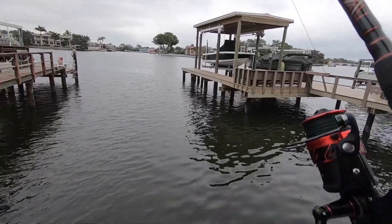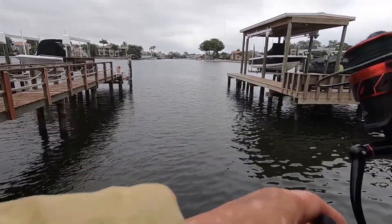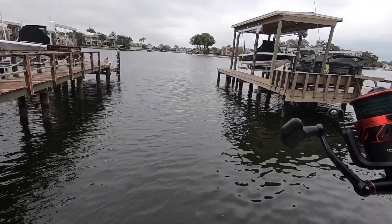These docks are not producing. They're pretty hard to fish around. Since the tide's low, we've had one bite — that was about it.